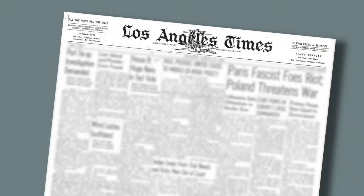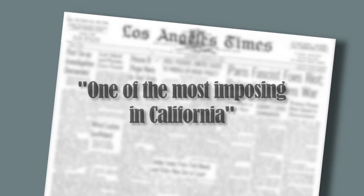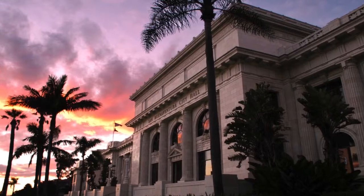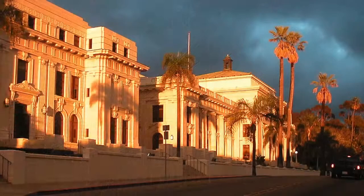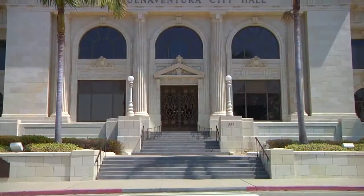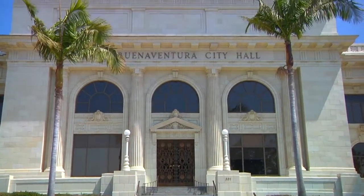A 1911 Los Angeles Times editorial declared, "Ventura County has determined to build for all time," calling this building one of the most imposing in California, on the most beautiful site in the state, added Ventura's own newspaper, the Weekly Democrat. Today, this stately building is once again the talk of the town, as we celebrate our pride and good stewardship of one of the most beautiful civic structures in California. Ventura City Hall celebrates its 100th year looking as beautiful as ever and ready to serve our residents for years to come. I'm Council Member Christy Weir, and on behalf of the entire Ventura City Council, thank you for watching.